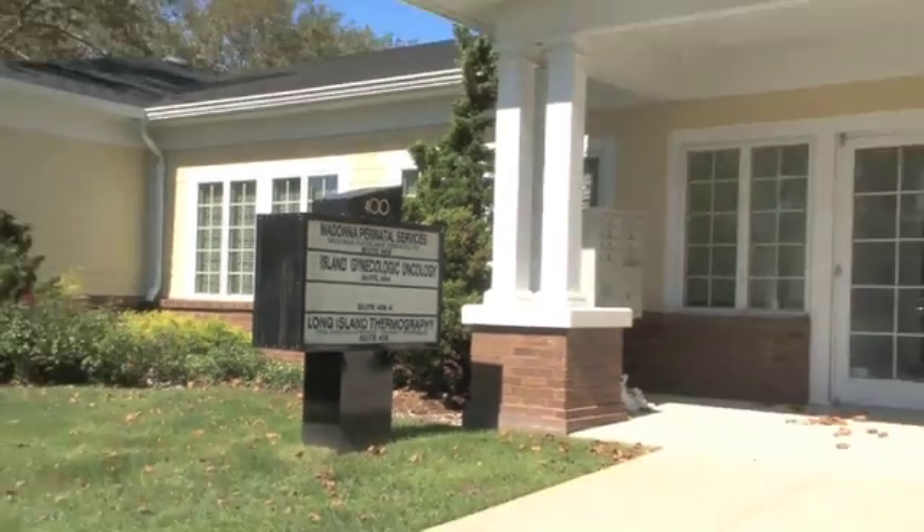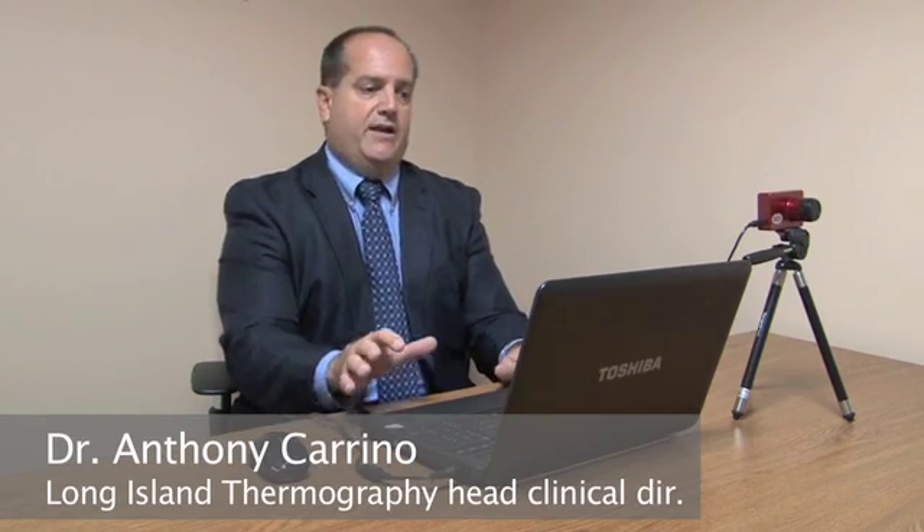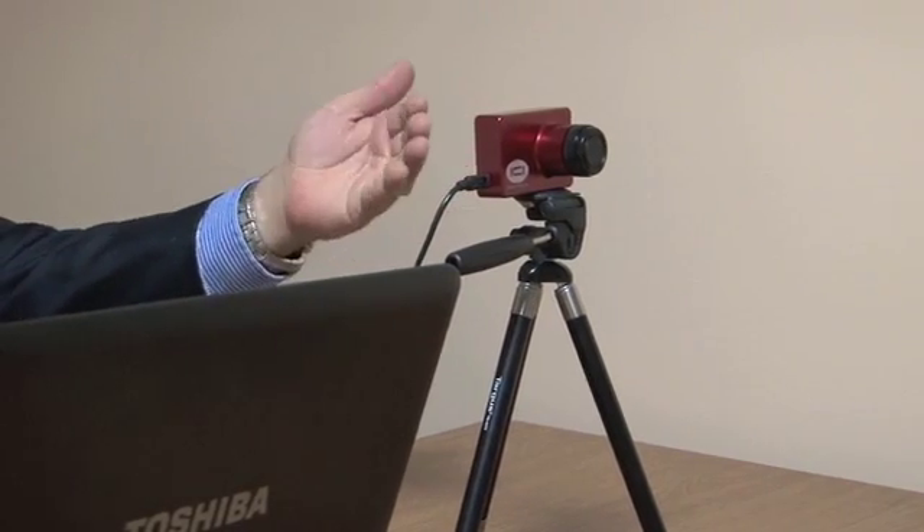What you're looking at is a simple laptop computer that is specifically filled with software that takes the imaging from our thermal camera, which you see here — this small little digital camera. This is an infrared thermal imager.